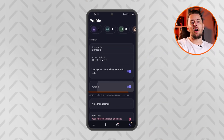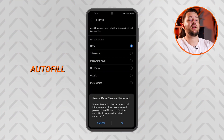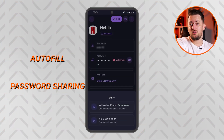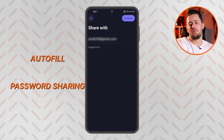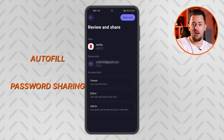The rest of the features are in the last tab. Here you can enable autofill, which will also suggest saving new logins. I also wanted to mention password sharing — you can permanently share items or entire folders with other ProtonPass users, or send a secure link to anyone for one-off sharing.